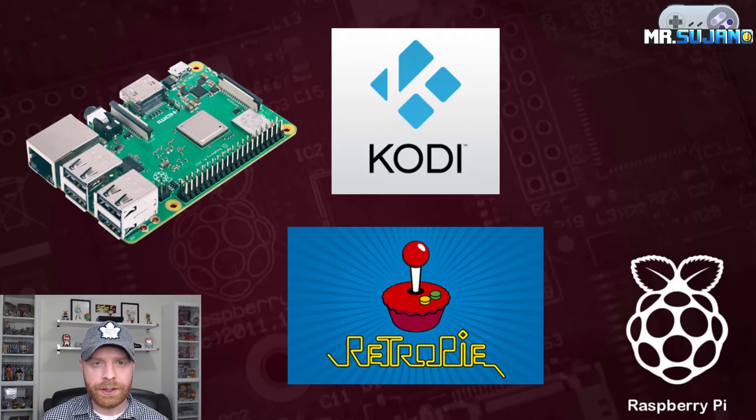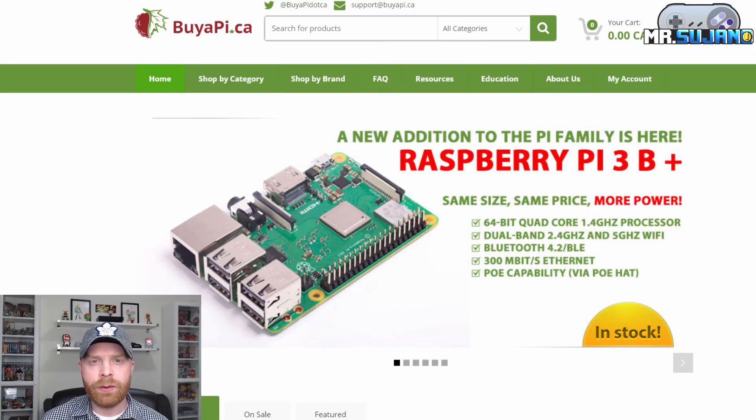If you are curious, I will be getting one of these in the mail either tomorrow or Monday and then I'm going to test it out right away and probably have a video up hopefully next week. If you're curious on where to get one and you're in a rush, you can check out via pi.ca — that's a Canadian website but I do believe they ship to America.